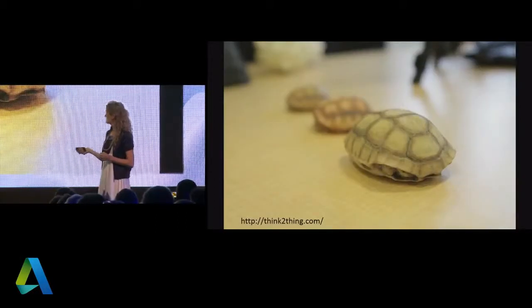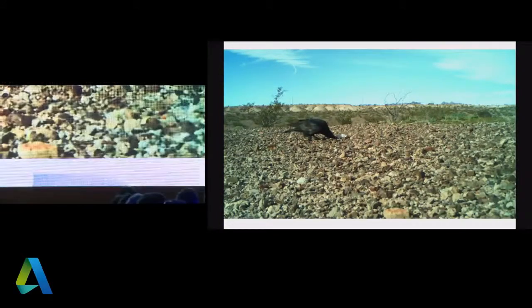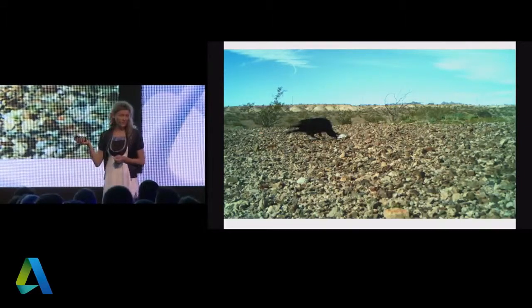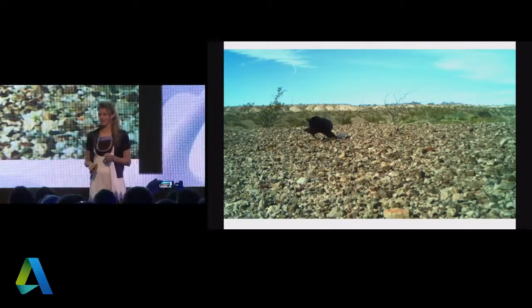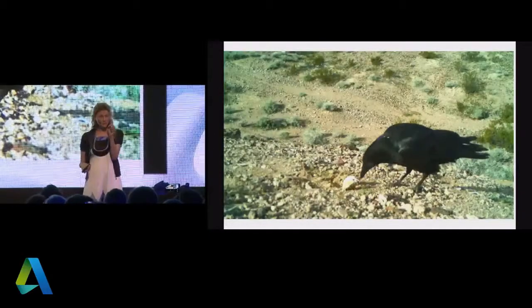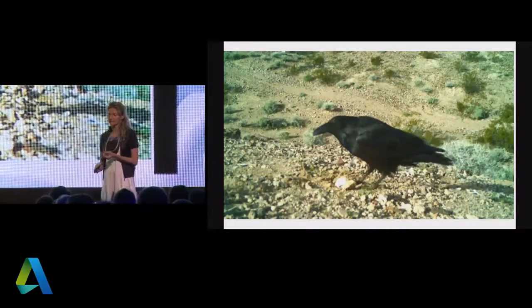The idea was to put these tortoises in the desert. The first question was: can we lure the ravens? Will the raven be fooled? He definitely was. For 10 minutes, this raven was trying to find a body inside the fake tortoise shell. And because we knew where we placed the shells, we put webcams to record the behavior and really understand what's going on.